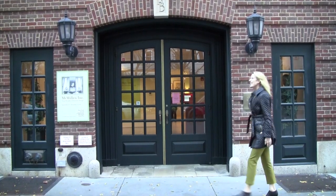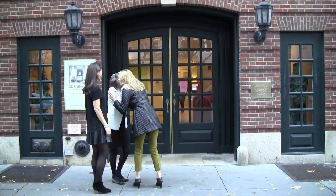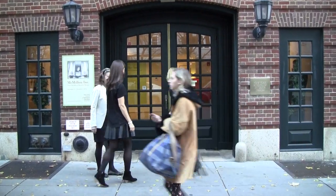Ann Pine, Elizabeth Pine — I'm thrilled to be here today to really celebrate this amazing exhibit, this retrospective of Macmillan Inc.'s nine decades of interior design.